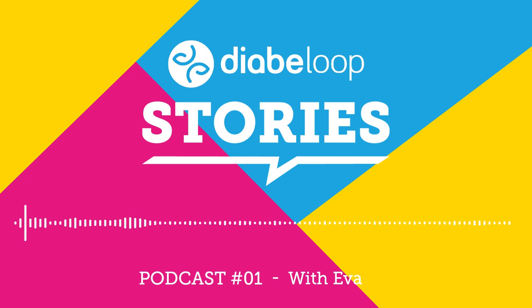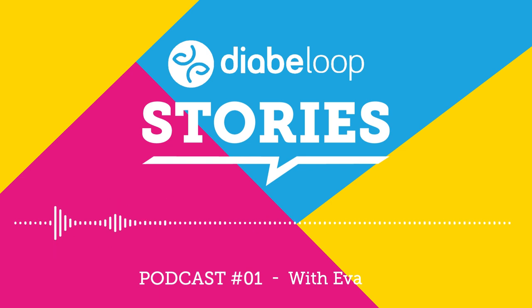Thank you. Thanks to our guests for sharing, and to you for listening. Stay tuned for the next episode of DiabeLoop Stories.